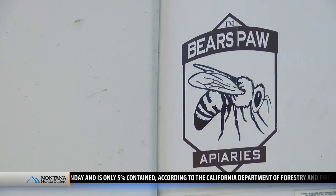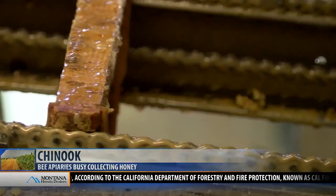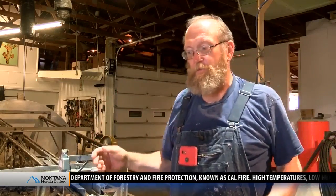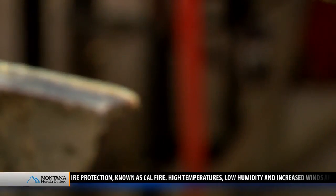Right now, Bear Paw Apiaries in Chinook are collecting the honey through a process called extracting. The machinery uncaps them, runs them through, and spins them so that the centrifugal force takes the honey out of the comb.